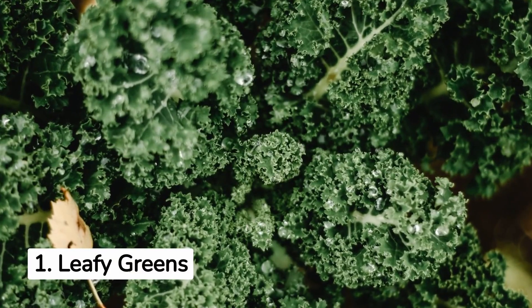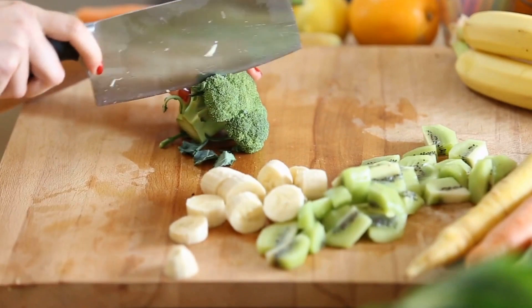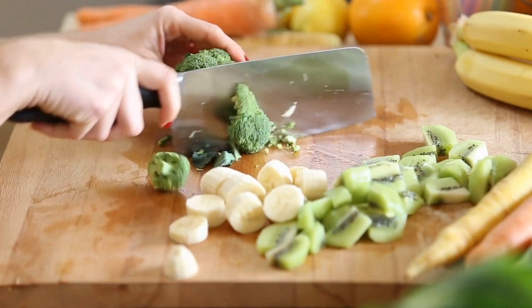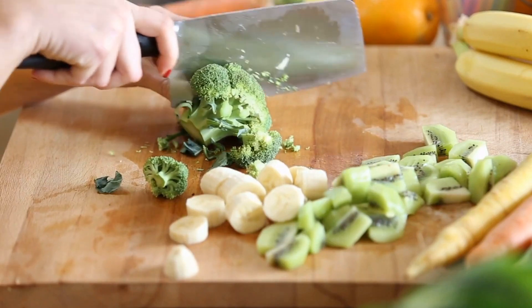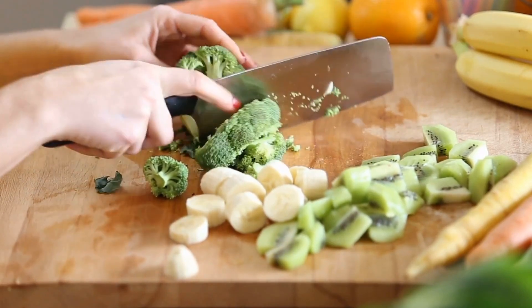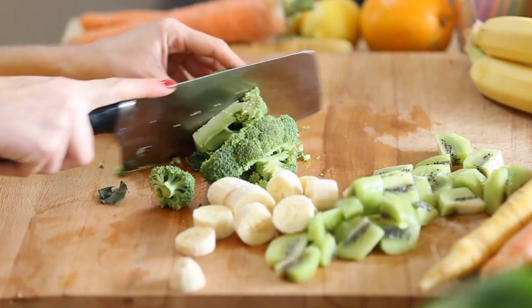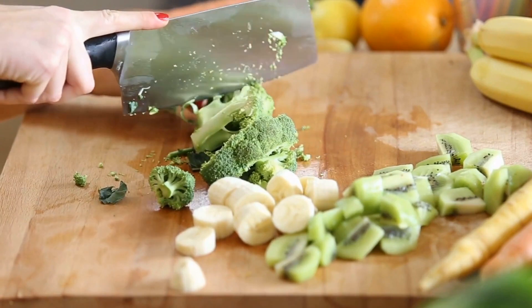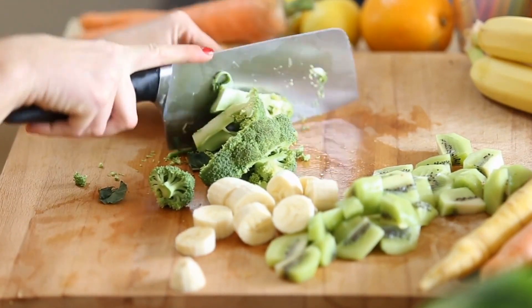1. Leafy Greens for Sperm Health. Leafy greens like spinach, cabbage, and kale are rich in folate, a B vitamin that helps to increase your sperm count and reduce the risk of abnormalities in sperm. Additionally, broccoli, green beans, peas, and lentils are great sources of folate and can aid your reproductive processes.